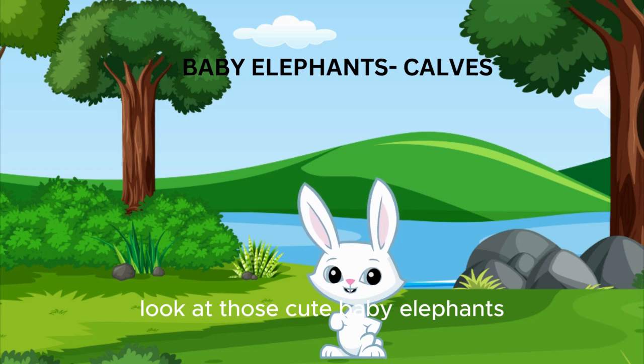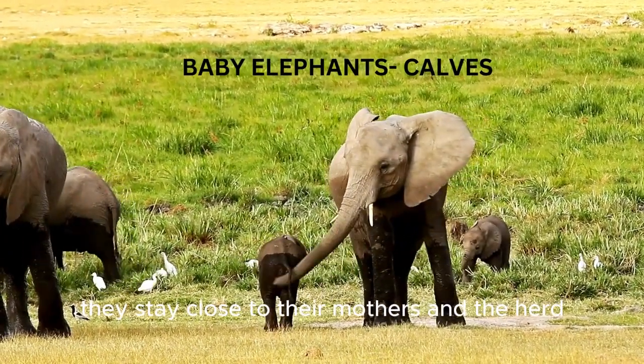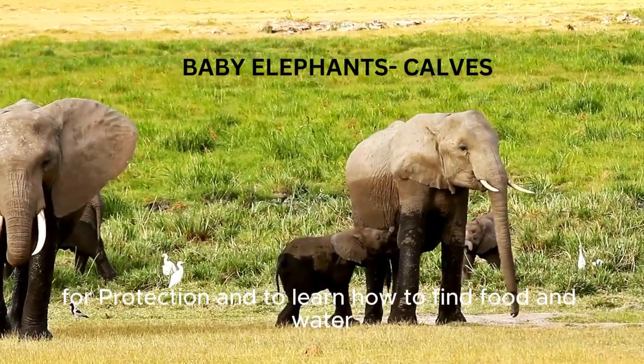Look at those cute baby elephants. Baby elephants are called calves. They stay close to their mothers and the herd for protection, and to learn how to find food and water.